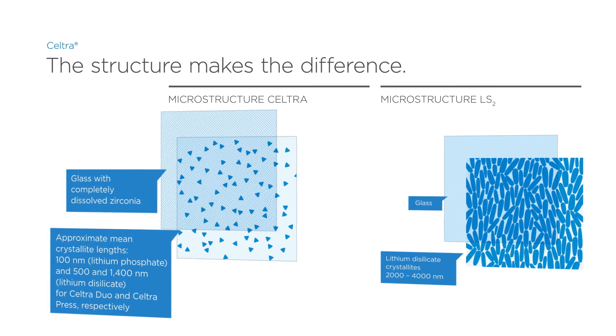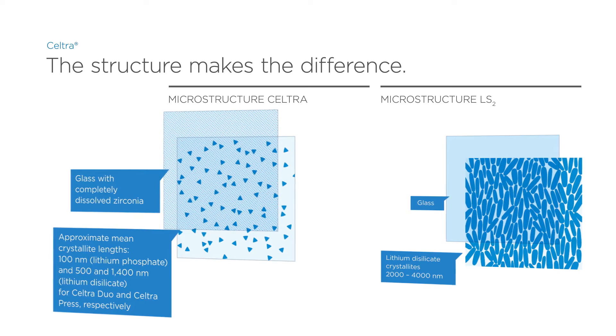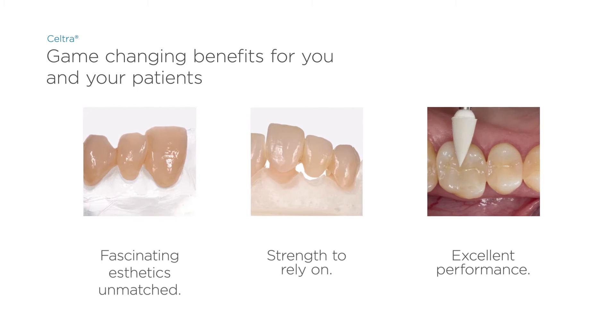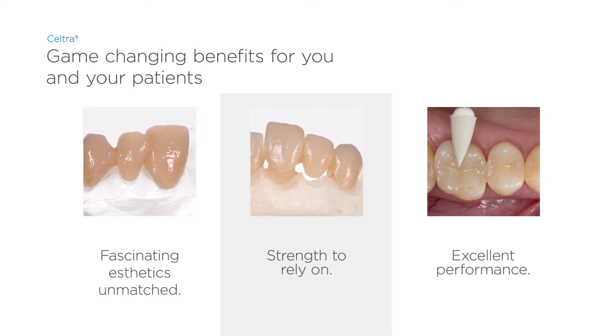Seltra is the new high-performance premium material for discerning dentists and patients. Seltra makes the difference in your practice, providing fascinating aesthetics, reliable strength, and excellent performance.